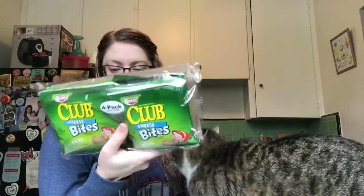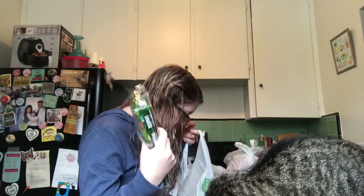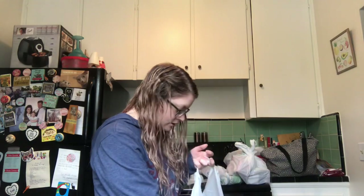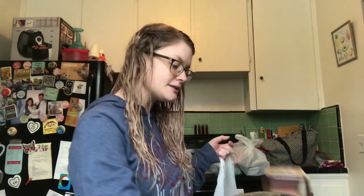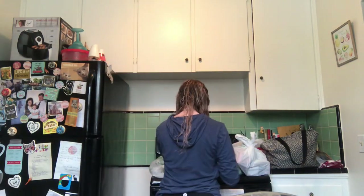I also picked up the club cheese bites, which are 140 calories per bag. I picked up two of these — you get four bags for a dollar, so I grabbed those. I also picked up a little treat that's 100 calories per snack pack. And I picked up a new loaf of white bread because I've just been having peanut butter and jelly sandwiches for lunch and they've really been hitting the spot lately.